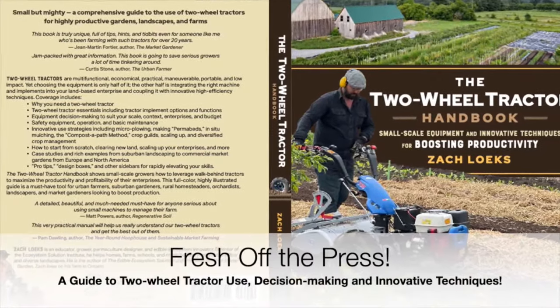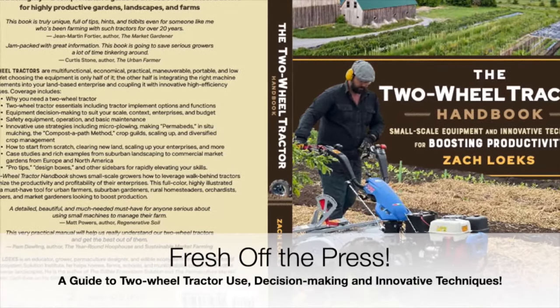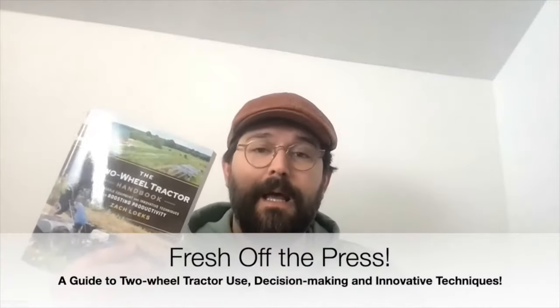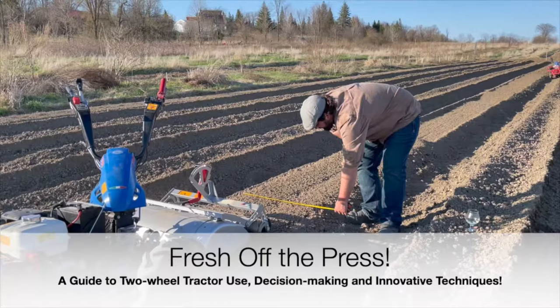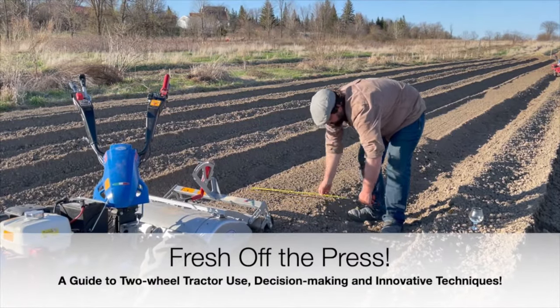Hey all, it's Zach Lokes. This is fresh off the press — it is now available in bookstores. Small bookstores can reach out to my publisher, New Society Publishing, if you are looking for the Two-Wheel Tractor Handbook. It is readily available where books are sold.